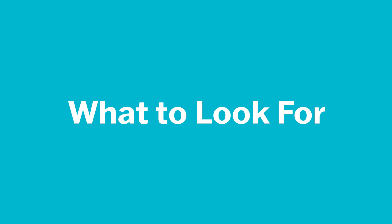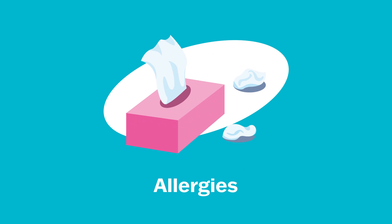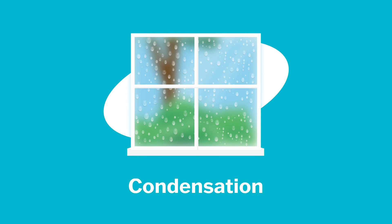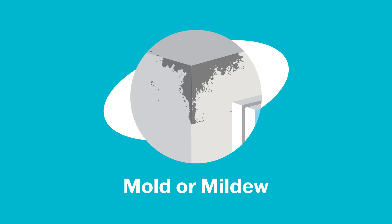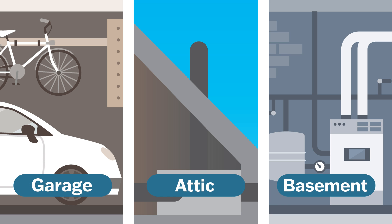Inadequate ventilation can reveal itself in several unpleasant ways. Be on the lookout for lingering odors or musty smells, stale or stuffy air, excessive sneezing, stuffiness, or out of control allergies, condensation on the inside of windows, and especially any mold or mildew. These issues can often start in unconditioned or out of the way spaces like your garage, attic, or basement before spreading to the rest of your home.